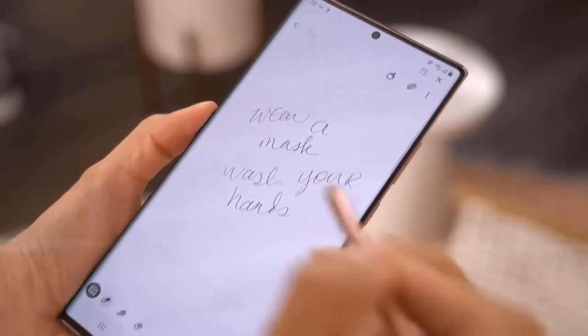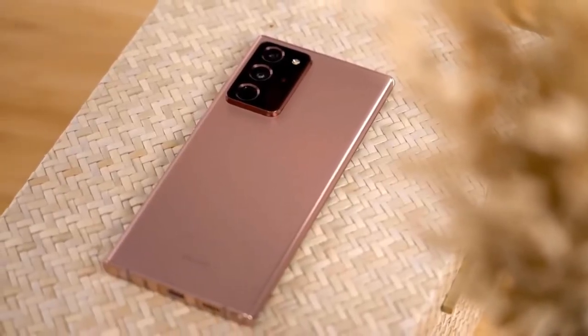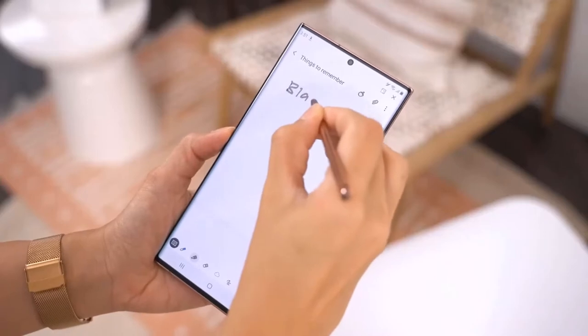Hi, Mr. New Mobile here. This is Samsung One UI 3.0 Android 11. Please subscribe and follow the bell. You can also keep up on Facebook and Twitter by clicking the links in the description.